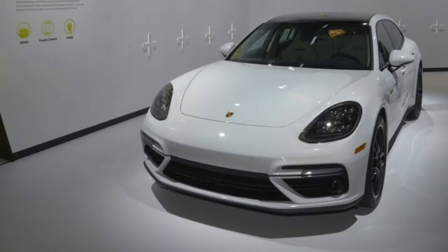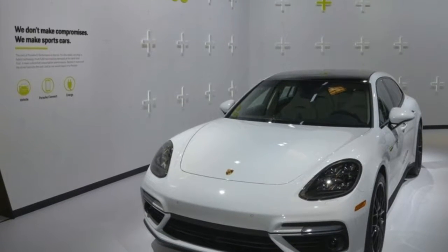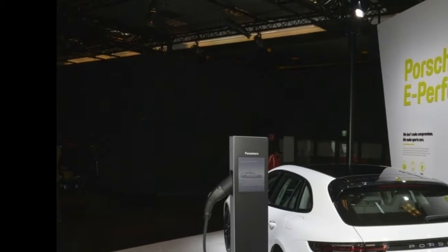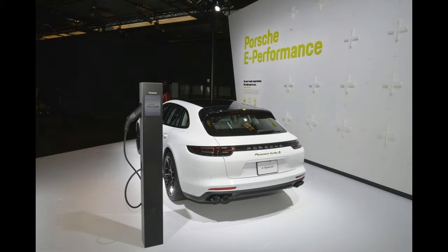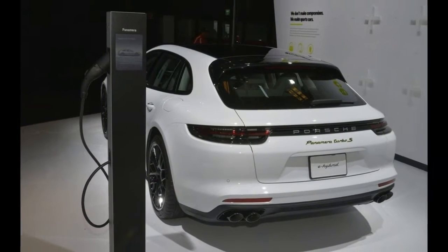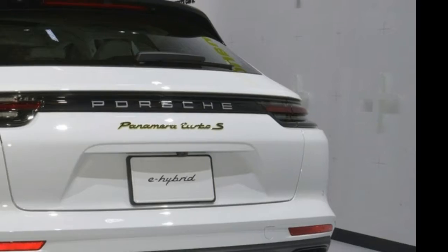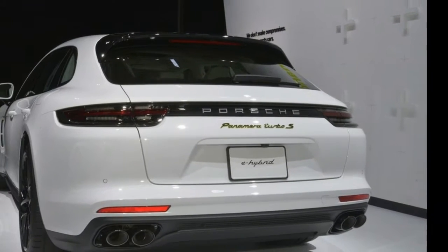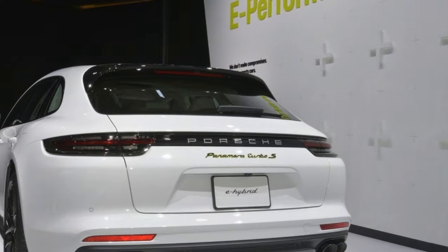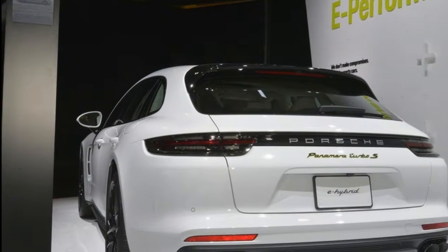While the car's powertrain carries over from the Panamera Turbo SE Hybrid, the real advantage of the Sport Turismo variant is its larger luggage compartment, which can hold 1,295 liters of cargo when the rear seats are folded down. The car also has a 4-plus-1 seating configuration, which is a fancy way of saying the rear seat can accommodate up to 3 people.